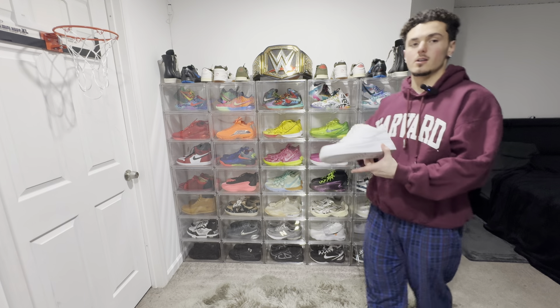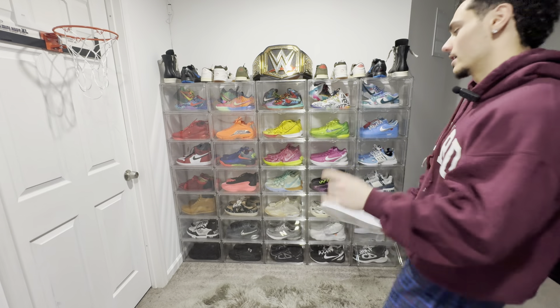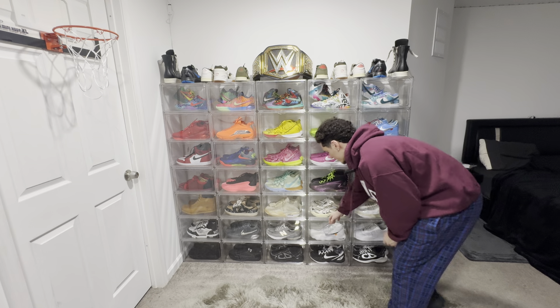Getting closer to the bottom here, we got some Air Force Ones. Gotta have them. Classic, clean, all white. Goes with everything. No need to say anything else — I'm sure you have a pair sitting at home.